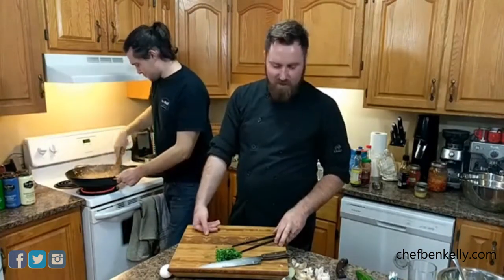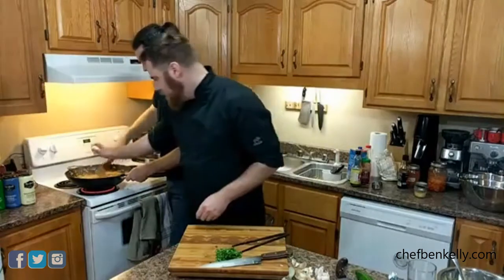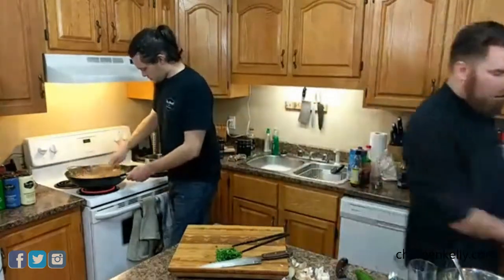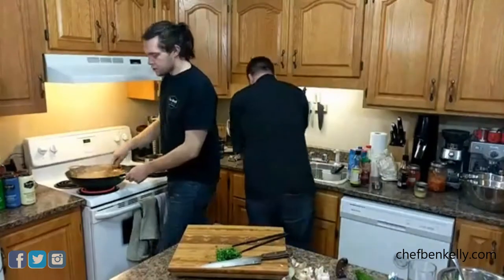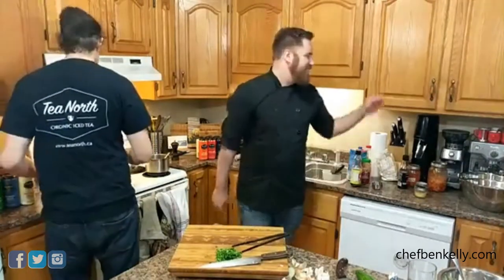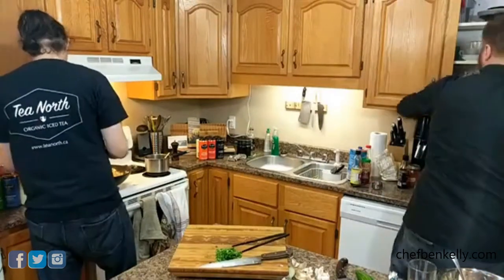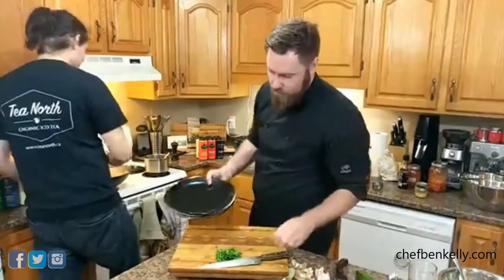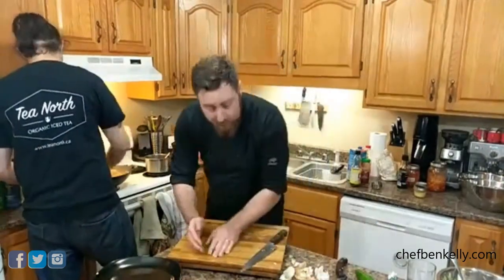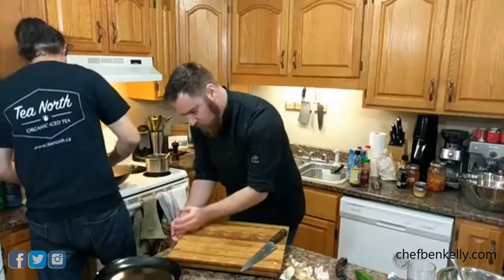Ben notes it's nice having a helper. Also: cooks generally don't use oven mitts because they're annoying — instead use a dry towel. If you grab something hot with a wet towel it will steam and burn you, so always use a dry towel. The wings out of the oven look beautifully browned and golden.